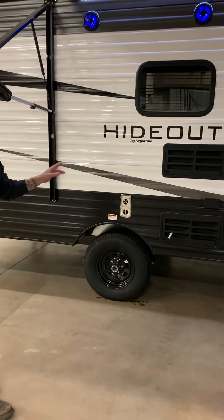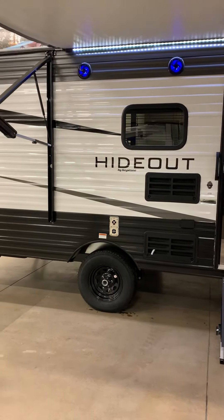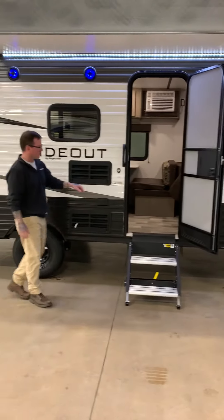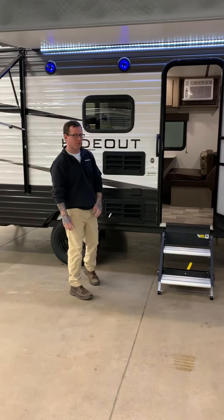Today I'm talking about hideouts. These just landed on our lot and we are excited about them. Hideout is brought to us by Keystone. This one specifically is the 175 LHS.